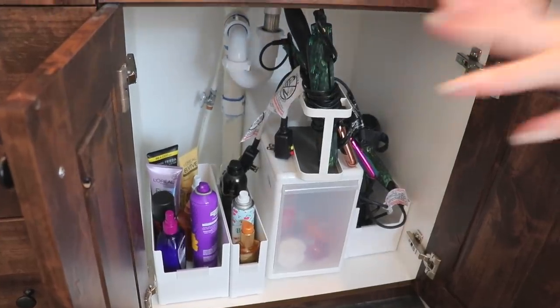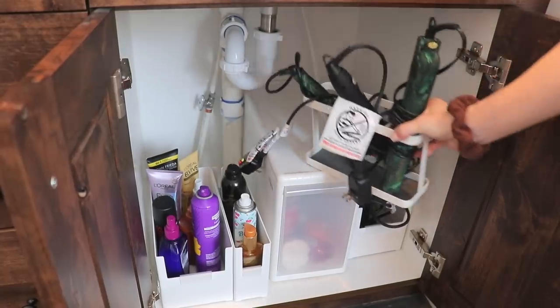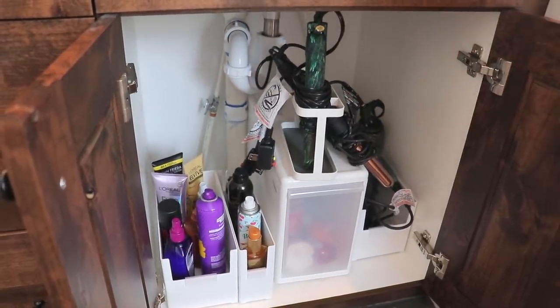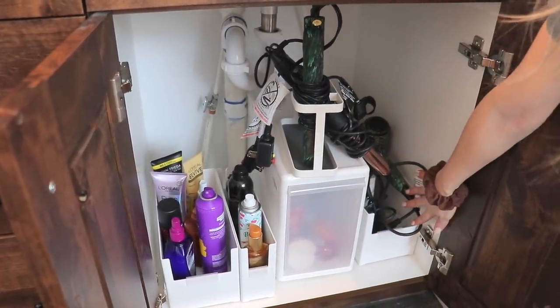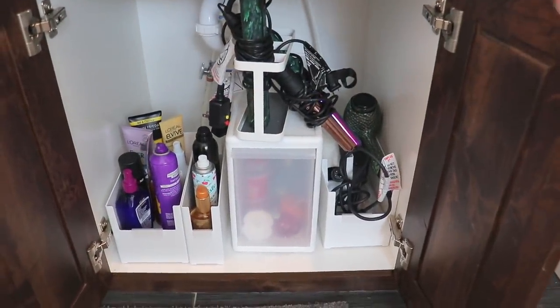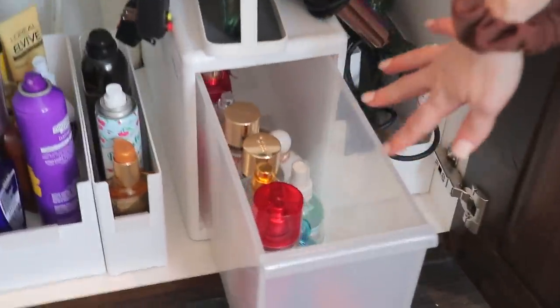This is like all hair stuff. I actually don't like this — I think I might return this hair tool organizer because it just doesn't work as well as probably something like this. So this is what I'm probably going to switch it to. But I just have my hair tools and then like hair sprays, hair stuff. And then in here I have perfumes. I really like this thing, but we wanted to put more of these. But they don't fit like the Kardashians' bathroom does — that was the inspiration photo.